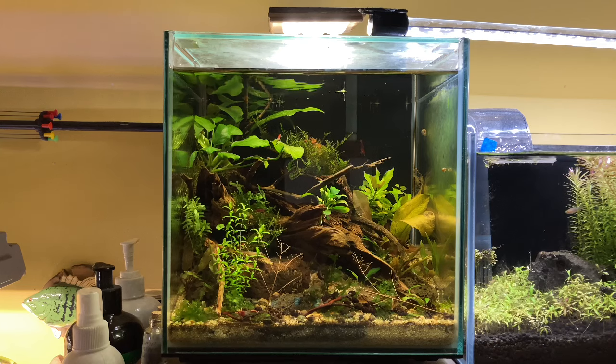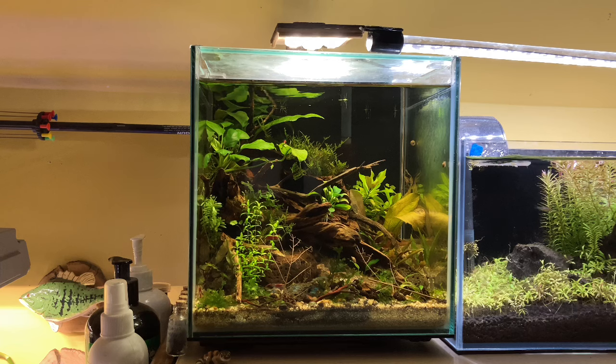I'm letting algae grow on the right side panel so the shrimplets have something to graze on. I hardly do any maintenance on this tank given such a light bio load — one water change every couple of weeks is all. Crayfish are actually surprisingly personable. Whenever I tap on the front glass or just walk by, he charges up to the front and waves his claws around expecting food. It's been really easy to care for this guy and super rewarding and fun. I definitely recommend one if you can get your hands on one.